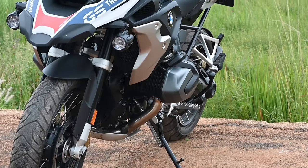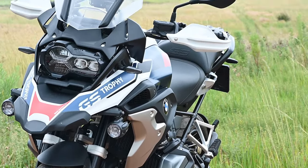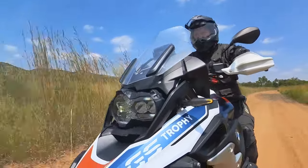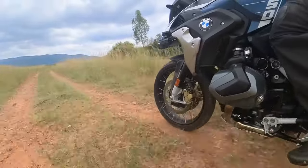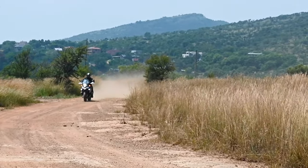The 1250GS has a front surface area that matches that of a cruise liner — it's a big motorcycle. Yet once you're on the move, it somehow becomes light and nimble. Most of that is down to the boxer motor, which means the weight is all famously low.